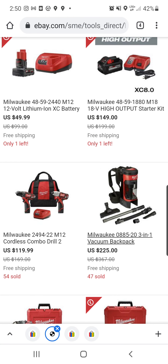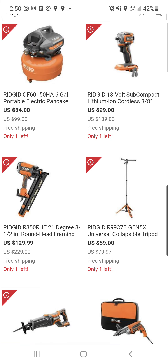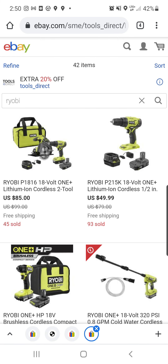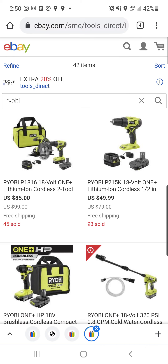Let's head back in there. All the brands: Rigid, DeWalt, RYOBI, and Milwaukee. So I will leave links to these different categories in the description down below. Have at it, fam. Good luck.